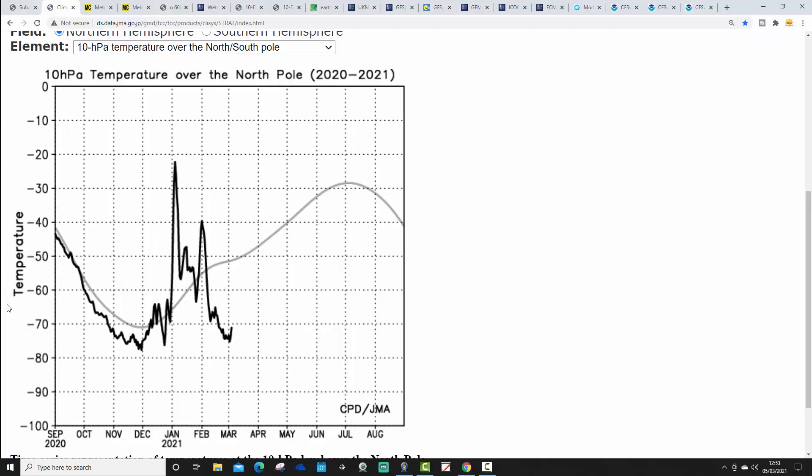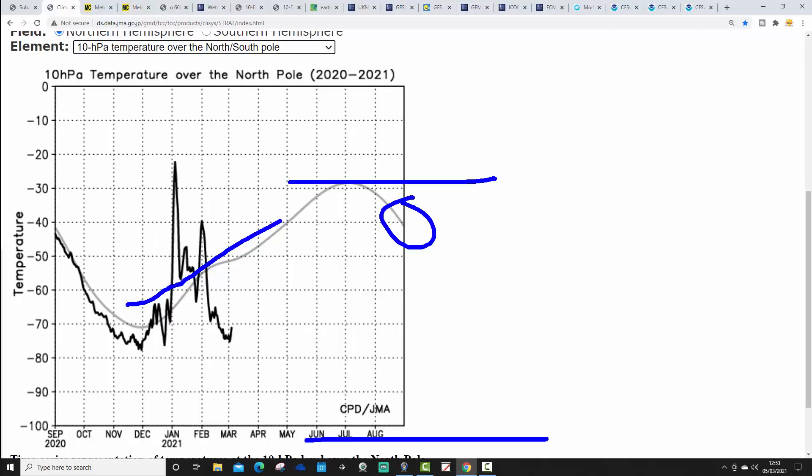This is from the JMA. The black line shows temperatures through this season, going all the way back to September, through the autumn, into winter, and now on into spring — in terms of the temperature at 10 HPA in the stratosphere over the North Pole. The grey line is the trend line, so you can see that at this time of year temperatures are typically lifting up on average, reaching their maximum through summer.